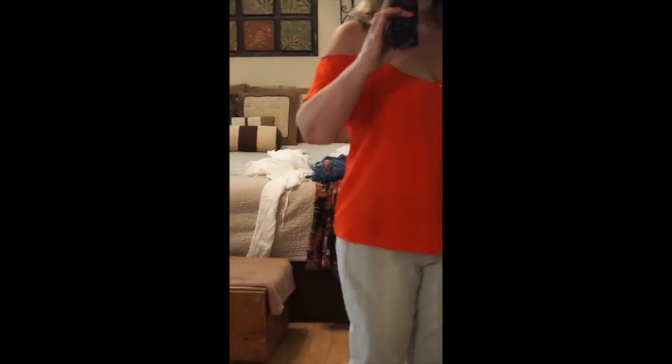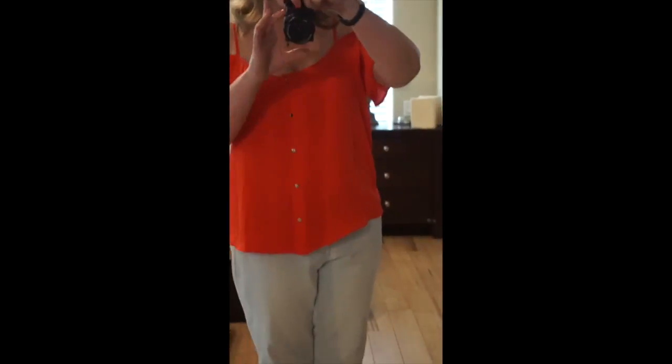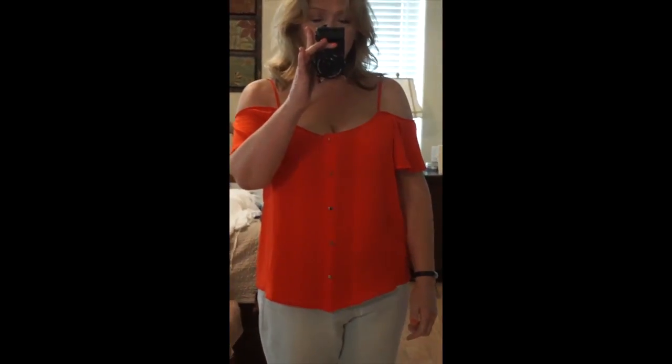We're going to start with the cold shoulder shirt — I like it. I'm going to have to get a strapless bra since the straps are hanging down, but it's definitely loose. It's not going to show any rolls, and it has a little bit of a hint of a waistline. Definitely something I have nothing like in my closet, and I think it's a keeper.